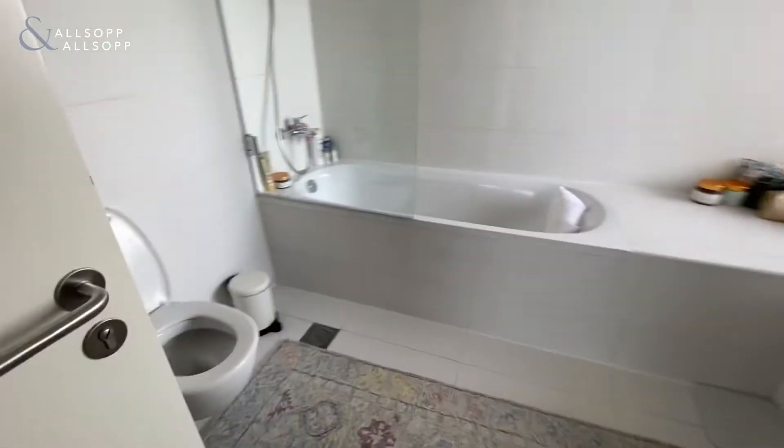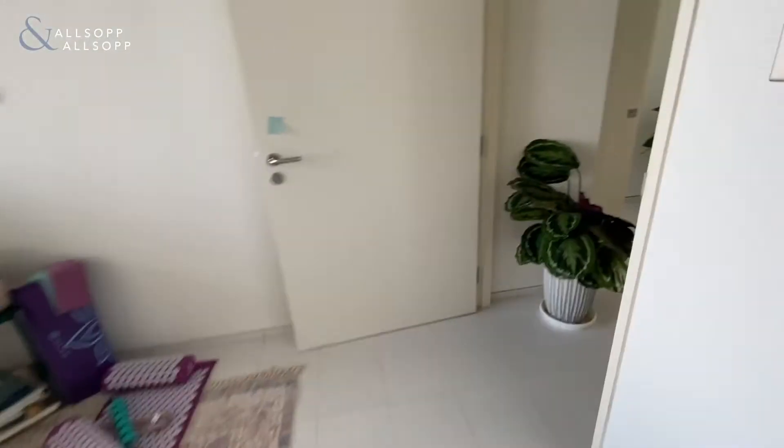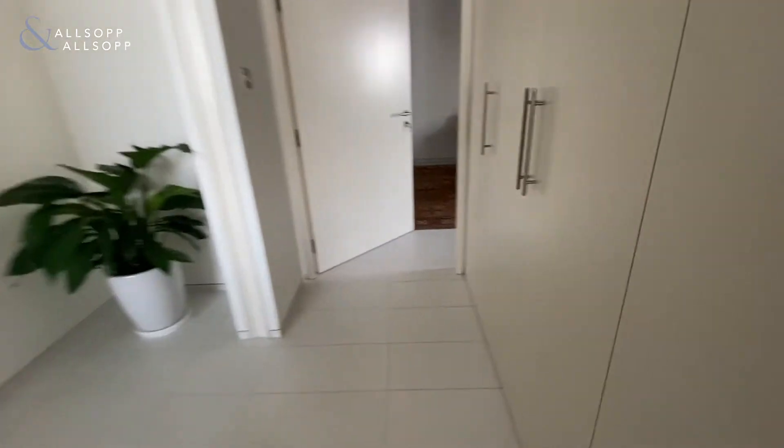Bathroom with shower over bath, and you get a window in this bathroom. There's also more utility space in here.